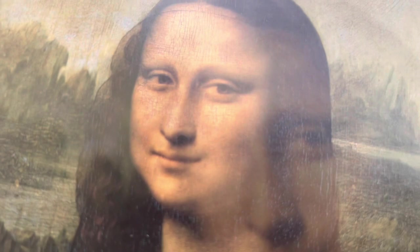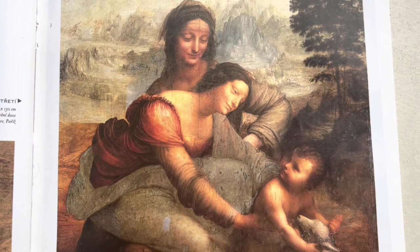Get ready for a fun surprise. At the end of this video, you'll get to hear jokes about Mona Lisa, one of his most famous paintings. Have you ever seen it? It's a painting of a lady with a funny smile.